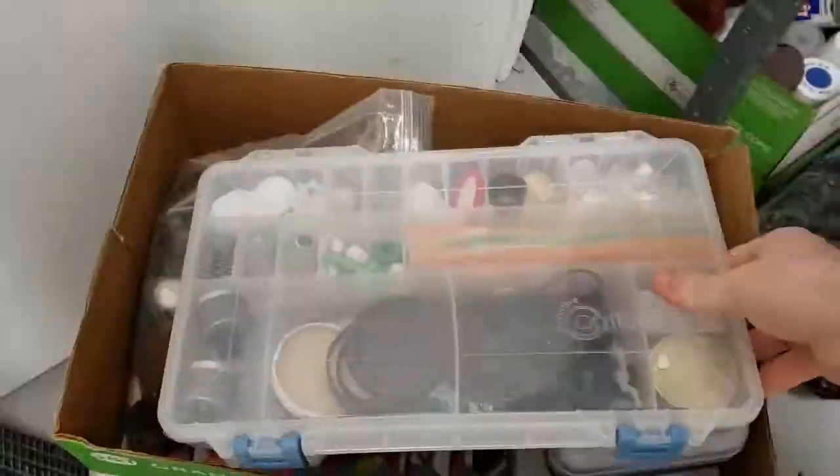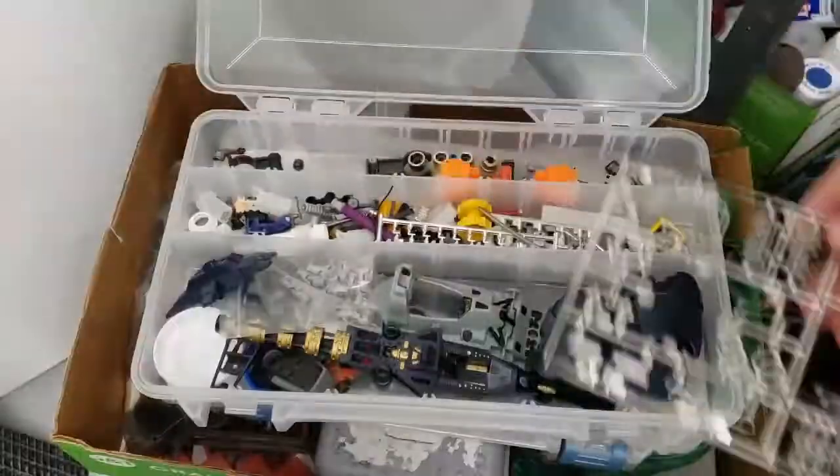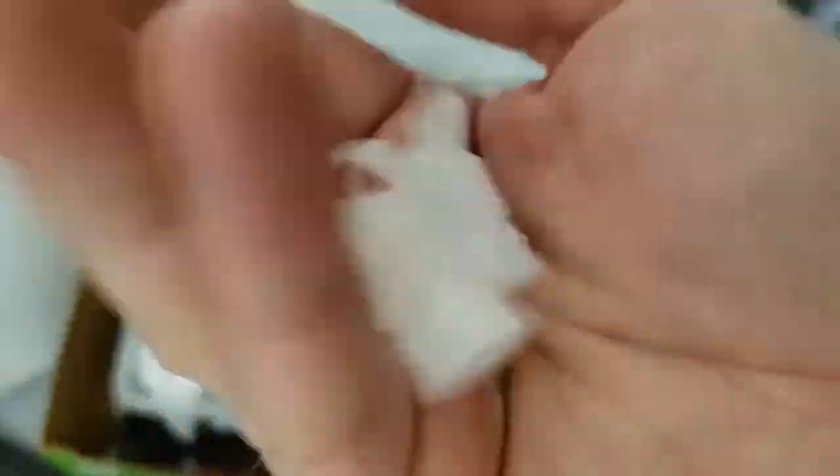These bins may look organized, but someone else actually did the sorting. Look how good these components are — they're from a spray bottle. I can't wait to use them in something.